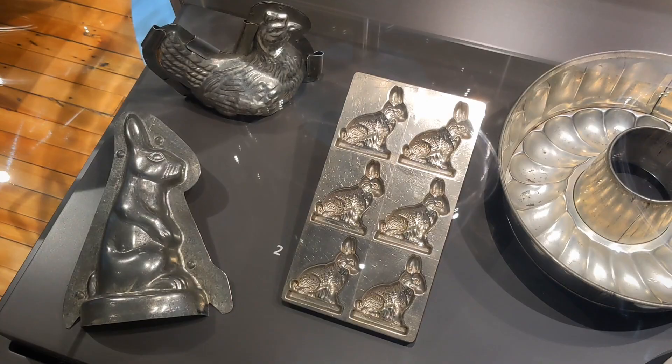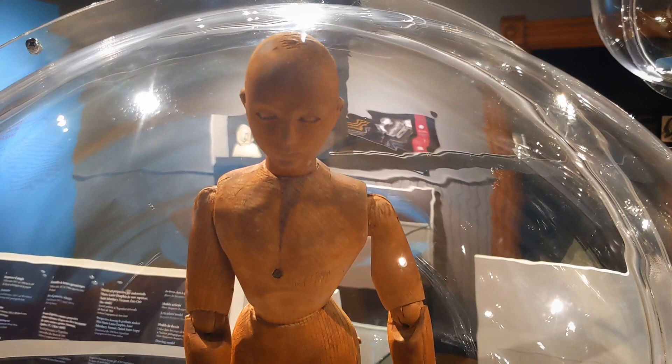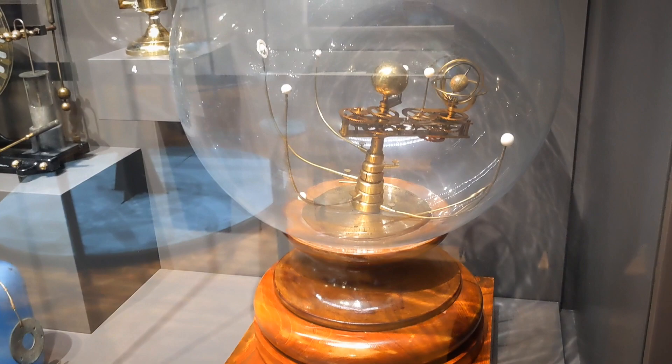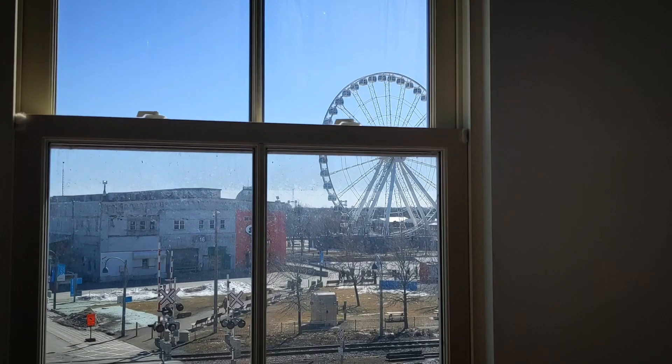We've got an owl and a creepy-looking man. Oh, it's for the planet — I see it, okay, cool. This is a view of the old port. Of course, I remember I'm in a church in the pews. Off to the lookout.